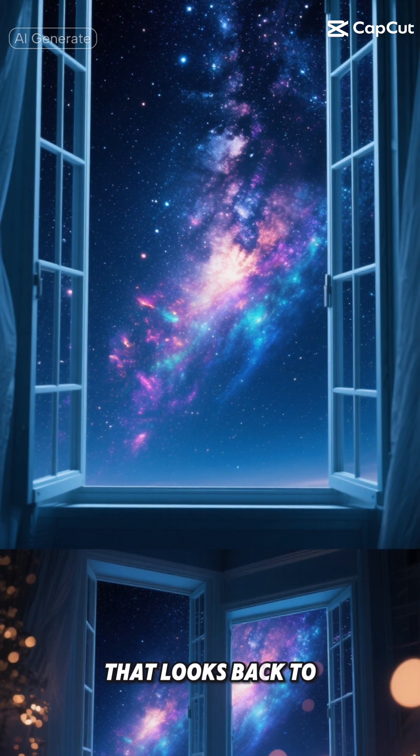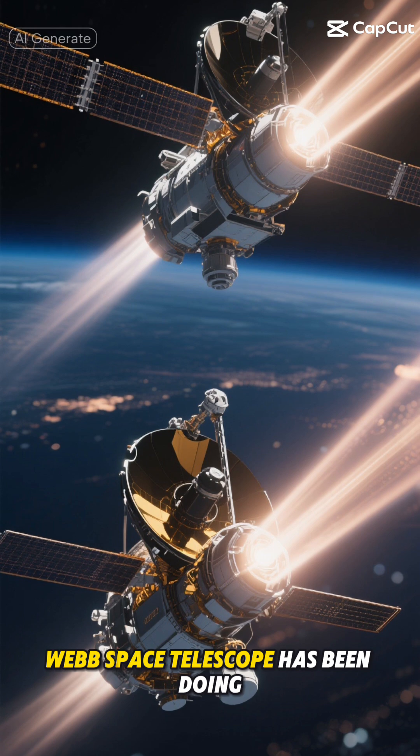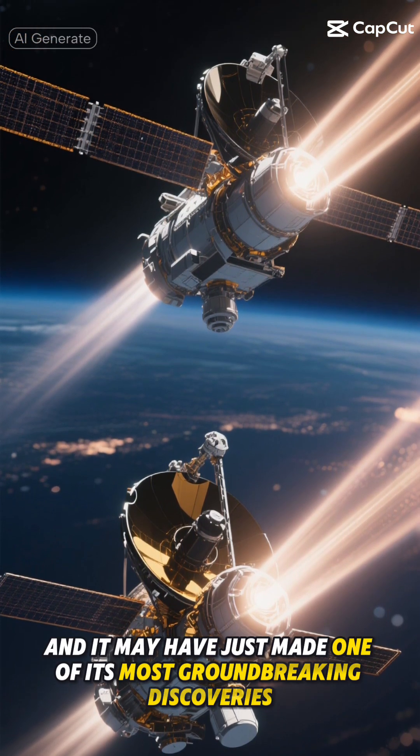Imagine peering through a window that looks back to the very dawn of our universe. Well, that's exactly what the James Webb Space Telescope has been doing, and it may have just made one of its most groundbreaking discoveries yet.